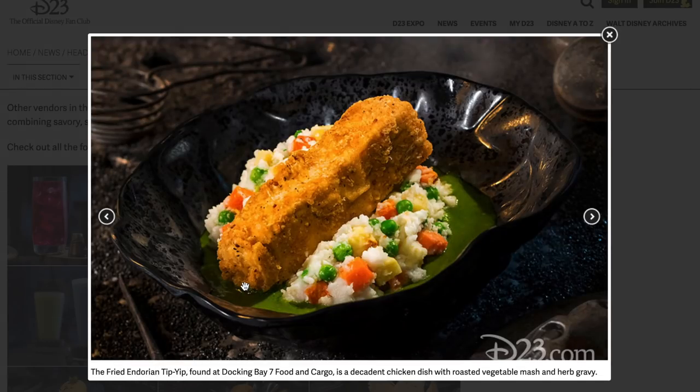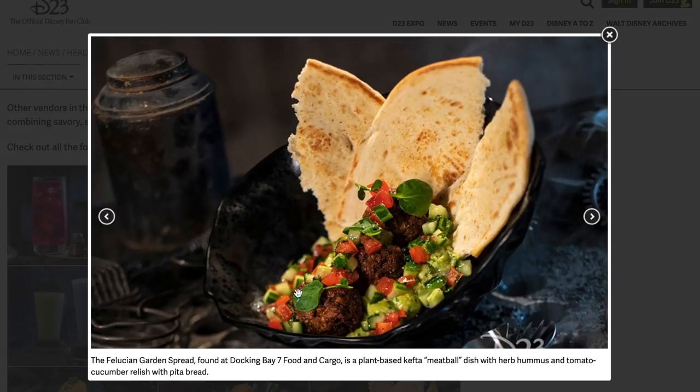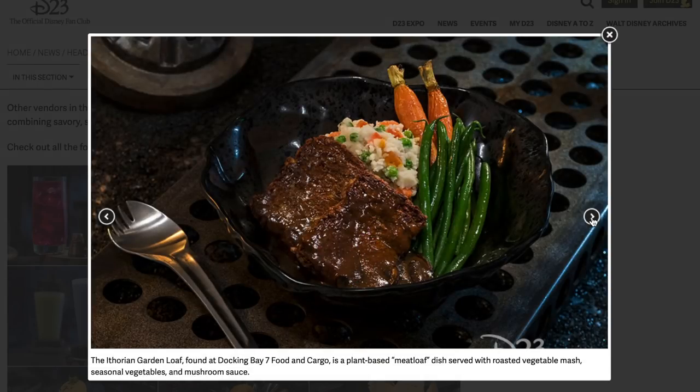Fried Endorian Tip-Yip at Docking Bay 7 — looks like a nice fried piece of chicken with roasted vegetable mash and herb gravy. The Felucian Garden spread is the plant-based kefta meatballs, almost like a falafel wrap with herb hummus, tomato, cucumber relish, and pita bread. The Aratuian Garden Loaf at Docking Bay 7 is a plant-based meatloaf served with roasted vegetable mash, seasonal vegetables, and mushroom sauce — that looks really good. The Kaadu ribs are smoky sticky pork ribs with blueberry corn muffin and cabbage slaw. There's also the Outpost Mix popcorn — that's going to be a go-to snack for sure. The oven-roasted Burrra fish features Dijon-crusted sustainable fish with mixed greens, roasted vegetables, quinoa, pumpkin seeds, and a creamy green curry ranch dressing.